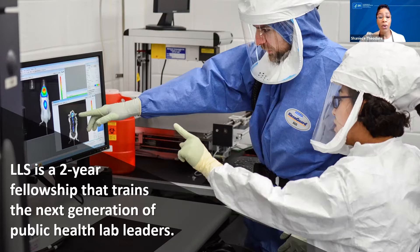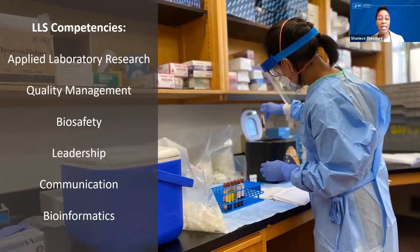LLS is a two-year program for PhD scientists in a laboratory-related field. The training and experience LLS provides are based on competencies deemed critical for success as a leader in the public health laboratory workforce. These competencies were developed in collaboration with the Association for Public Health Laboratories, and they cover applied research, lab safety and quality, bioinformatics, lab management, and communications.